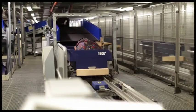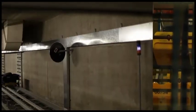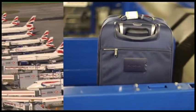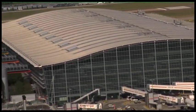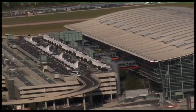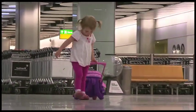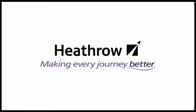Heathrow's baggage network runs railways, robots, belts, conveyors, containers and hoppers to continuously track hundreds of thousands of bags every second. It has all this, not just because this is Britain's hub airport, but because at Heathrow we understand that your belongings belong to you.